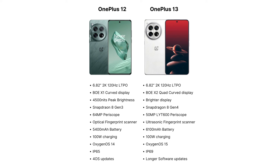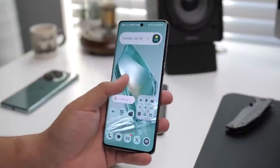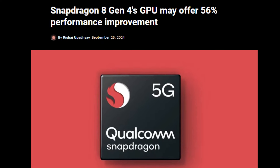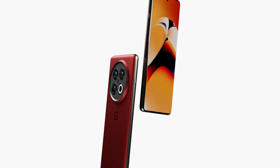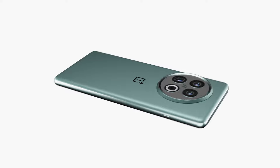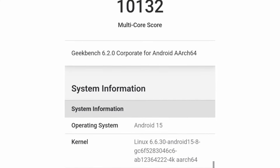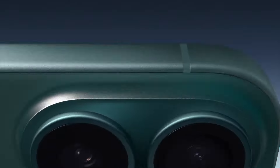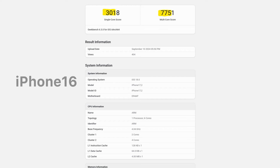A new leak claims the Snapdragon 8 Gen 4's CPU could offer up to 56% improvement over the 8 Gen 3. The OnePlus 13 has already appeared on Geekbench with 16 GB of RAM, confirming flagship performance. The phone scored 3,230 in the single-core test and 10,132 in the multi-core test. For context, Apple's A18 chip scored around 3,018 and 7,751 points on the same tests.